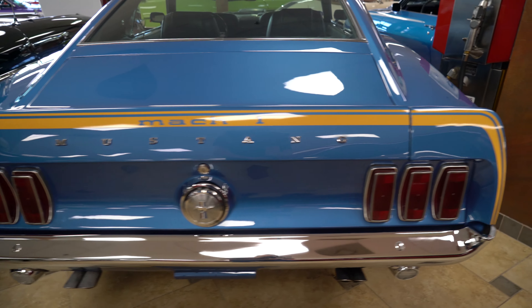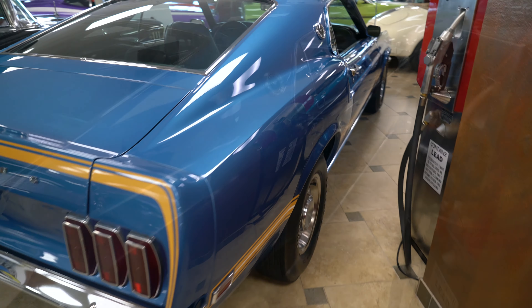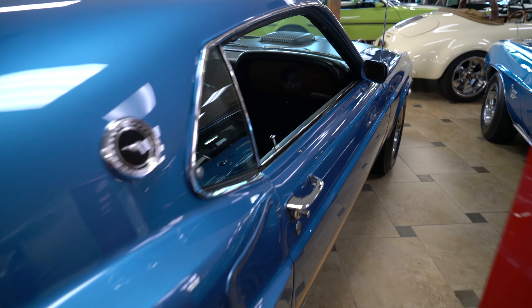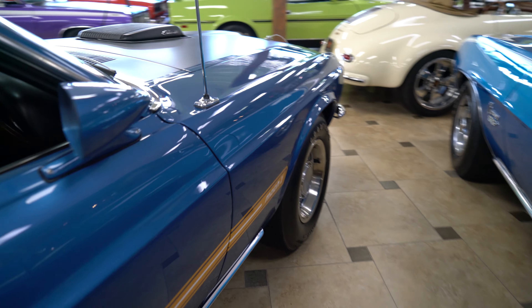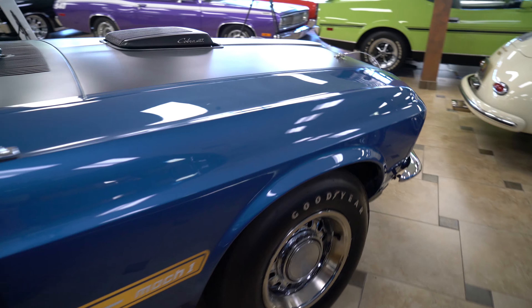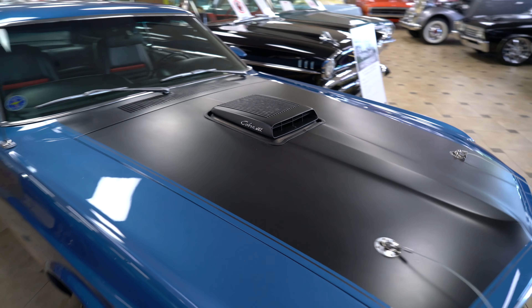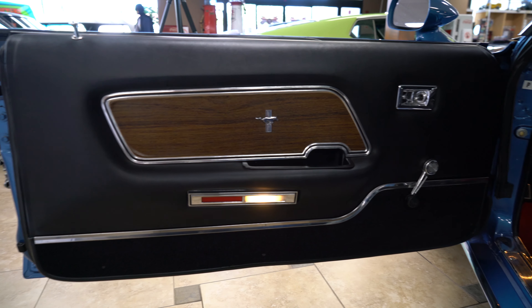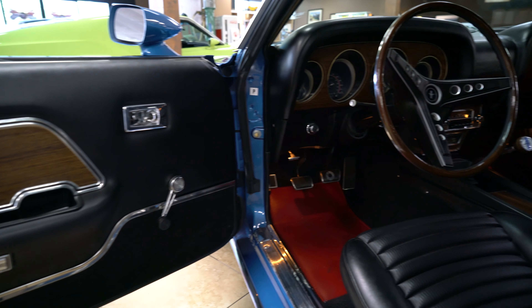This 1969 Mustang Mach 1 has that very special heavy-duty high-performance engine under the hood. That 428 is mated to a four-speed manual transmission and a 3.91 traction lock rear end, making this a monster on the drag strip and from stoplight to stoplight. The SCJ is fed fresh air through the very desirable shaker hood scoop that protrudes through the long sleek hood.